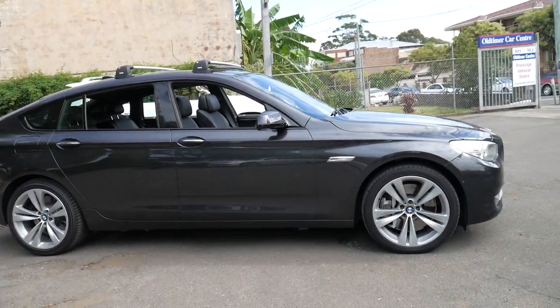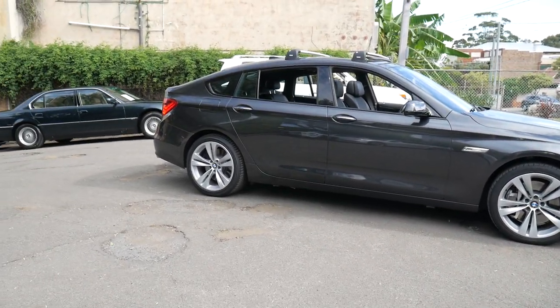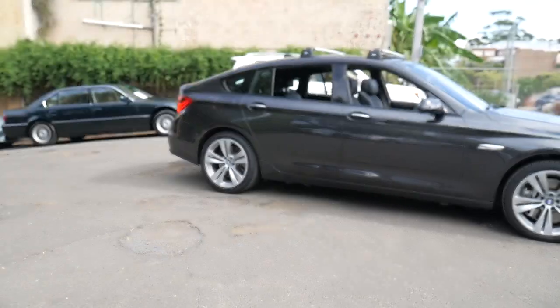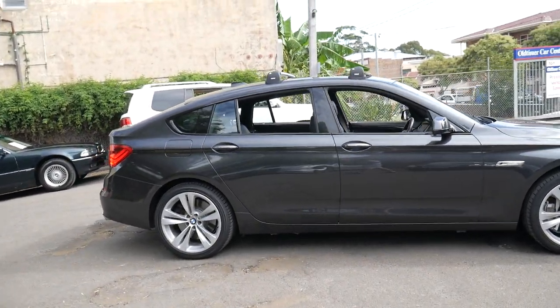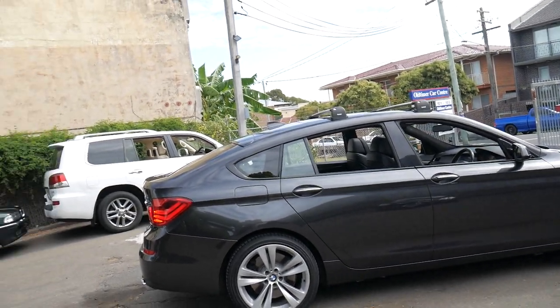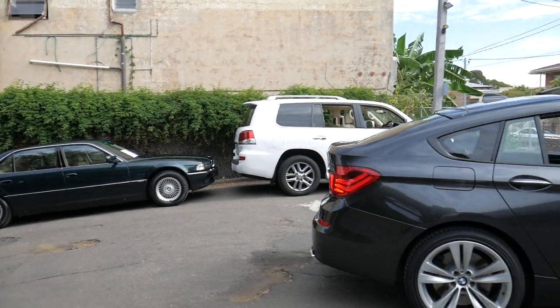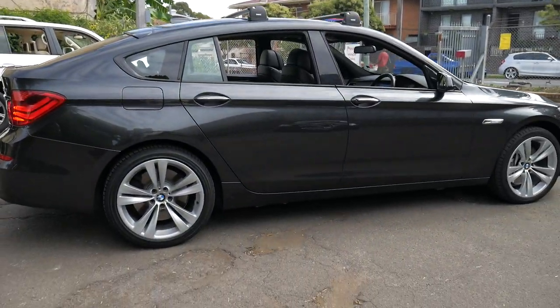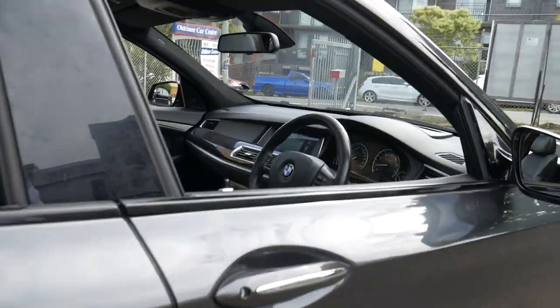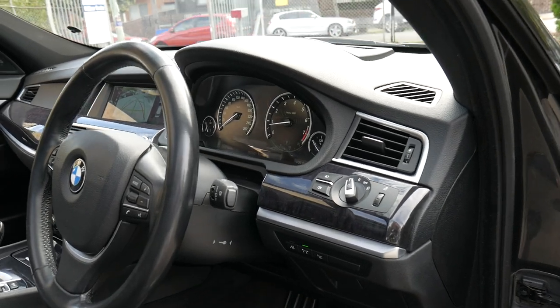If you've been looking for a BMW 550i, or if you have any specific questions about this car, you can give us a call on 02 9569 9999. We are the Old Timer Centre. We've been doing this for over 20 years. We specialise in European cars and we're very fussy with what we're buying and selling. Thanks for watching — we look forward to hearing from you soon.